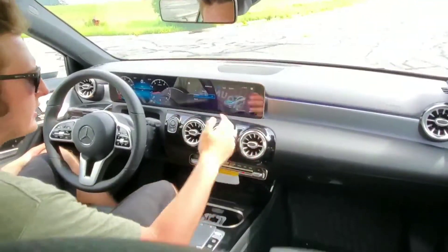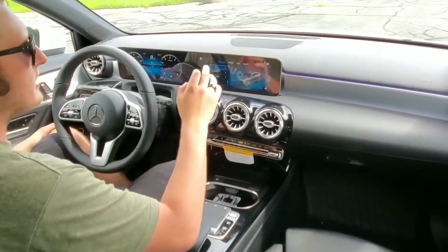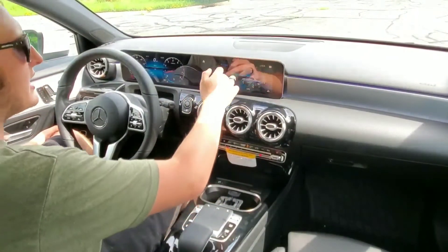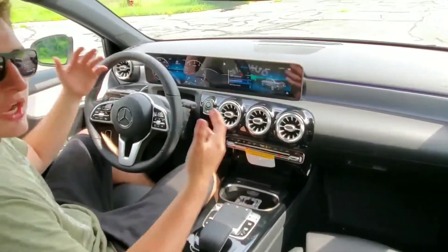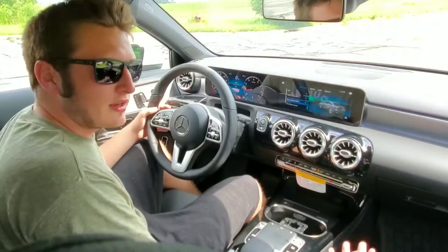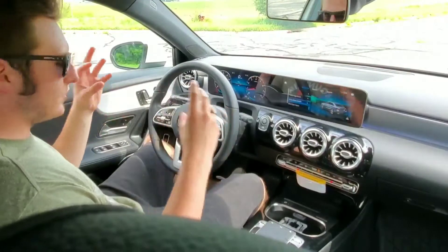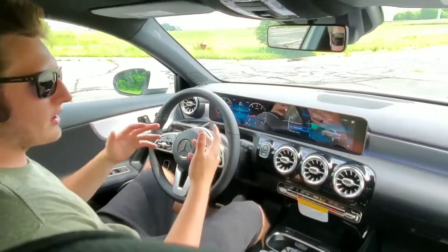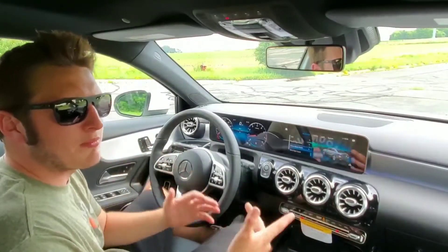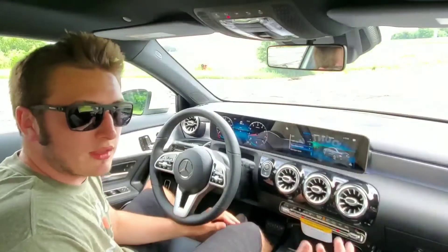We can change the steering as well — make it sportier — and also the traction control. Under assistance, you've got brake assist, traffic sign assist, blind spot, and attention assist. The attention assist is actually kind of cool — it's something I haven't seen yet. Rather than having seat massagers, there's a feature where you can leave the seat in a position, and as you're driving on longer road trips the seat will very slightly move every once in a while just to keep you awake, keep your muscles active, and not make you so sore. A very brilliant idea.